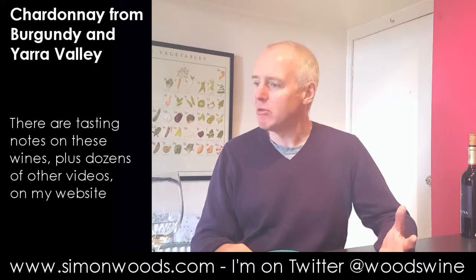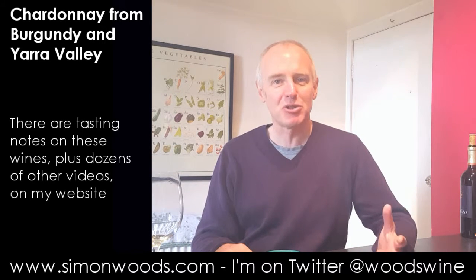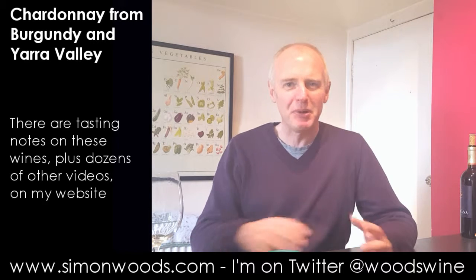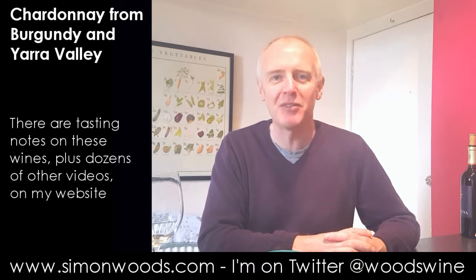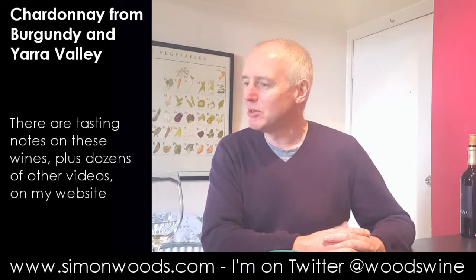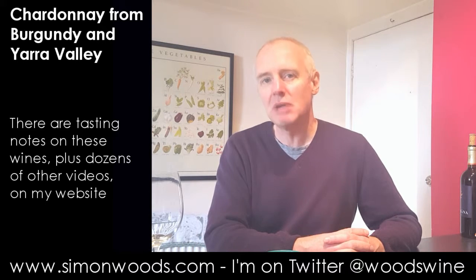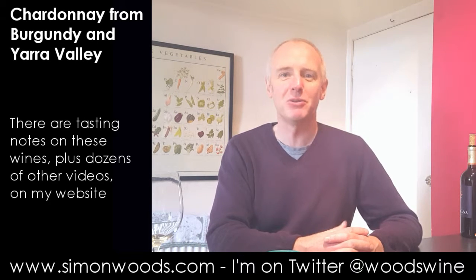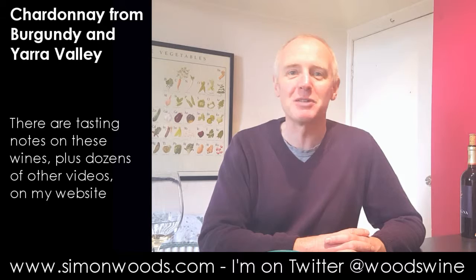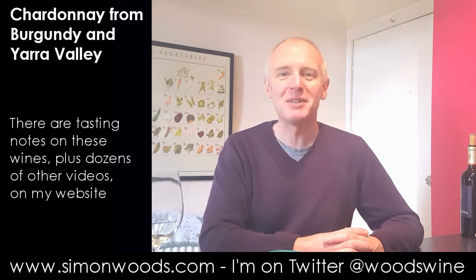I like them both. I think they're both really, really good adverts for Chardonnay. A lot of people are still stuck in that ABC — anything but Chardonnay. But I think if you gave them a glass of either of these two, they might nod and go, okay, maybe time to reappraise this great variety that I've been maligning for the last few years. Anyway, I like them both. See you soon.